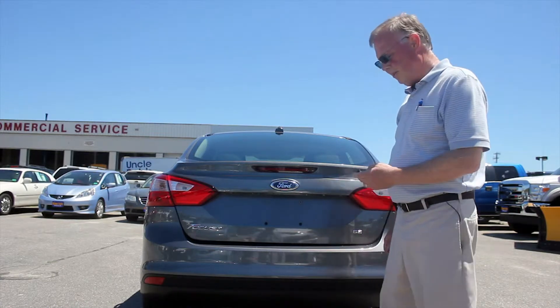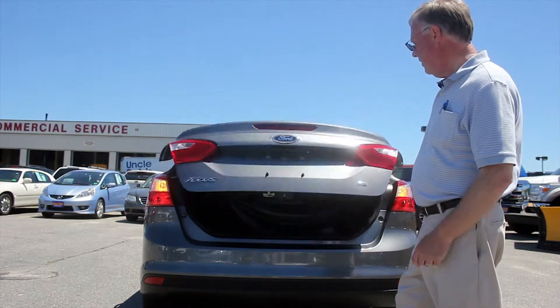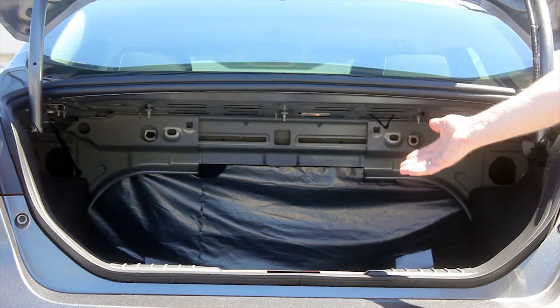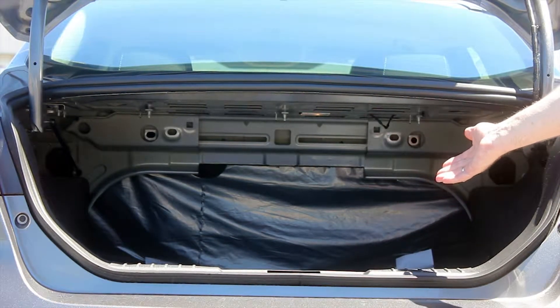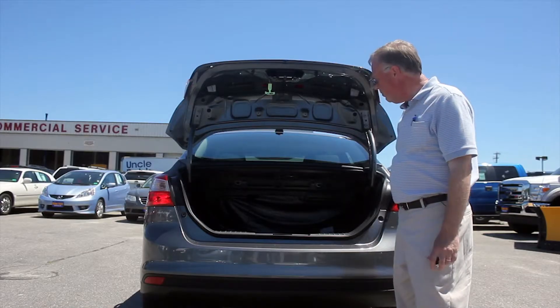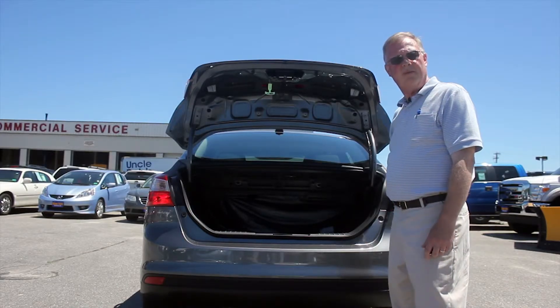I just want to take a look at the trunk real quick here. As you can see, it has a good-sized trunk for a small sedan. It's actually fairly deep, and you can drop the seats, which gives you space all the way up behind the driver and passenger seat. So for a small car, this actually has a good-sized trunk with a lot of capacity.